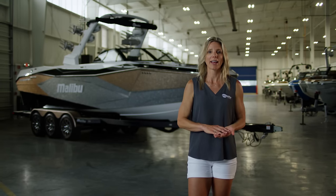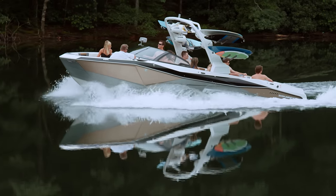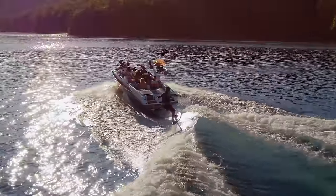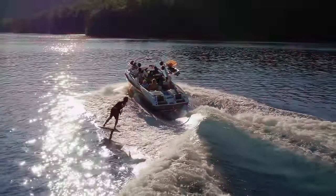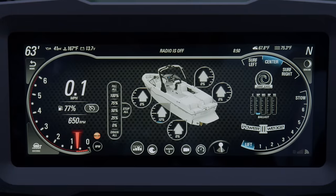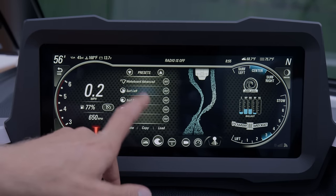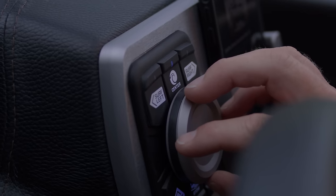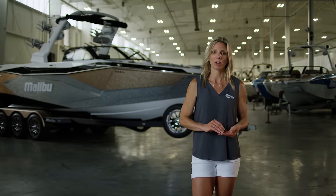It's great for learning new tricks because you have extra forgiveness from a big pocket. The signature Malibu shape doesn't dip below the water level, which is more ocean-like and makes it harder to bury the nose. The wave is perfect on both sides without any tweaking, thanks to Malibu's new customized presets that come straight from the factory. All you have to do is select your sport and the boat fills the ballast, engages the Power Wedge 3, sets speed control, and deploys Surf Gate — literally no guesswork.